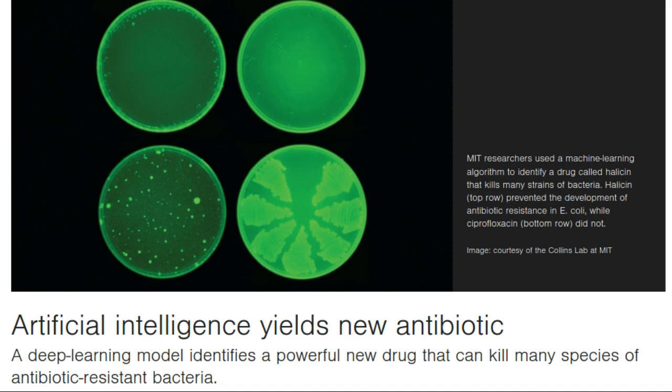In this case, the researchers designed their model to look for chemical features that make molecules effective at killing E. coli. To do so, they trained the model on about 2,500 molecules, including about 1,700 FDA-approved drugs, and a set of 800 natural products with diverse structures and a wide range of bio-activities.